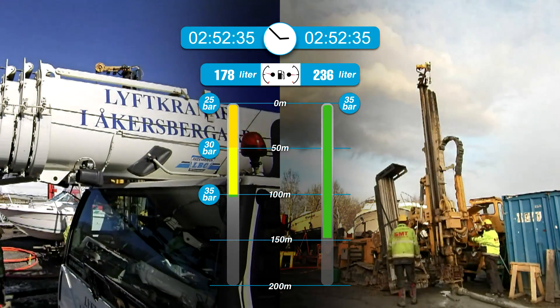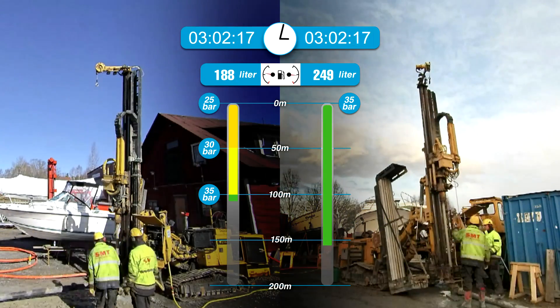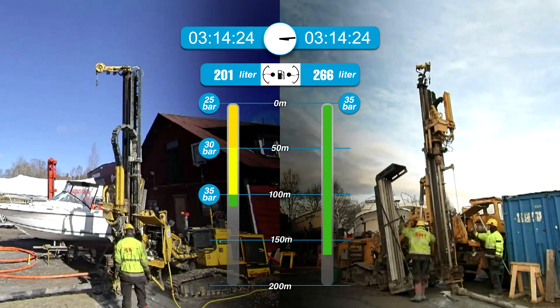At a depth of 100 meters, the variable method switches to 35 bar. Both compressors are now working at the same pressure. However, the one that has been operating at 35 bar all along has drilled much deeper.